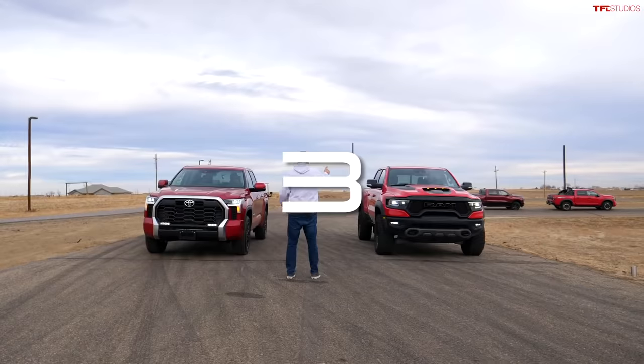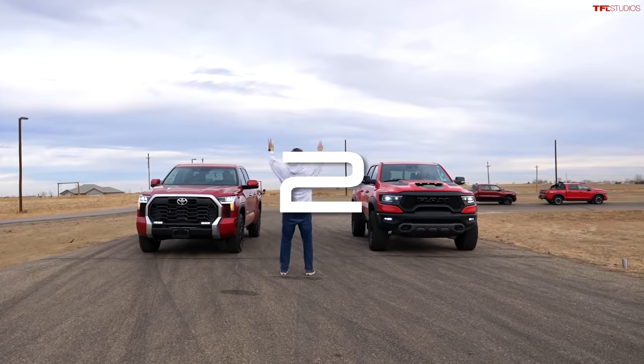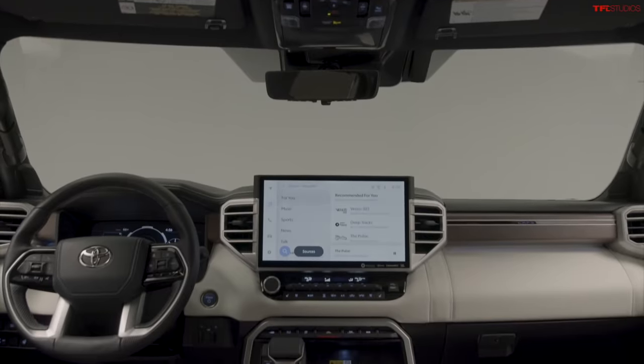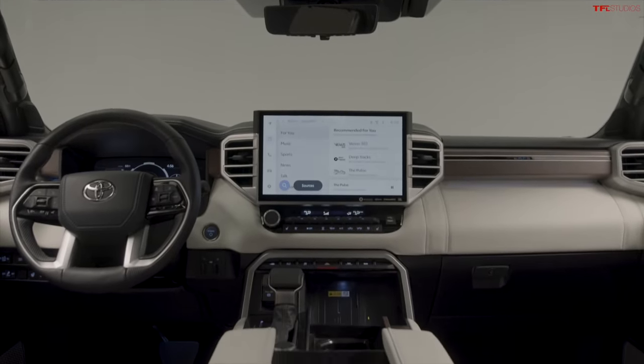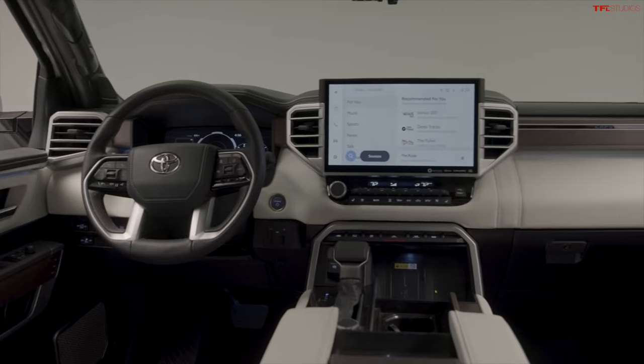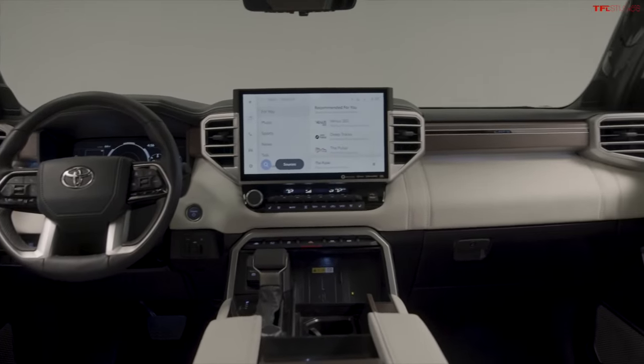When you consider that some half-ton trucks, especially the limited and luxury trims — like the performance TRX — have in some cases under 1,000 pounds of payload, 1,485 is okay. This truck also has the towing technology pack standard, which includes trailer backup assist guidance, and the blind-spot monitoring can also recognize the trailer.